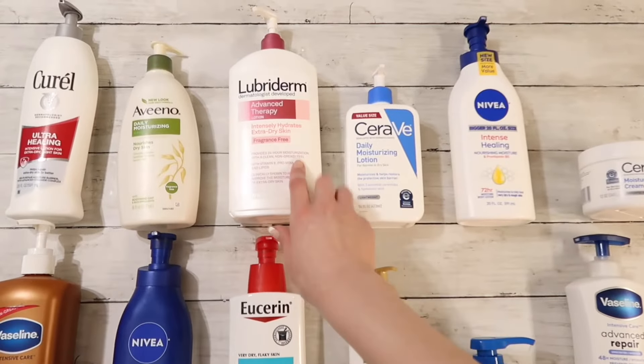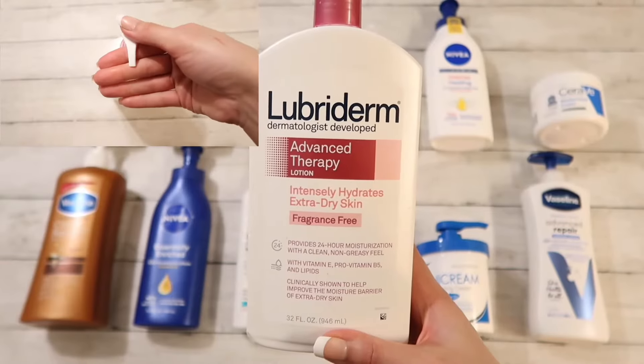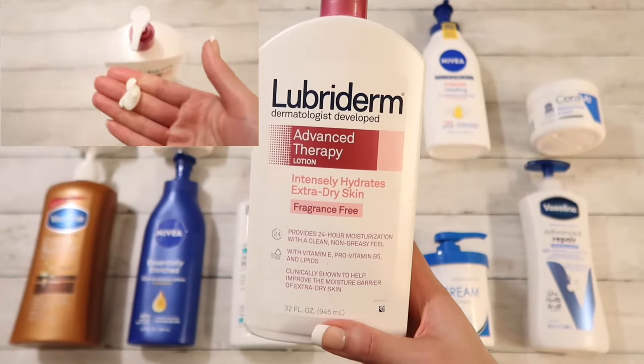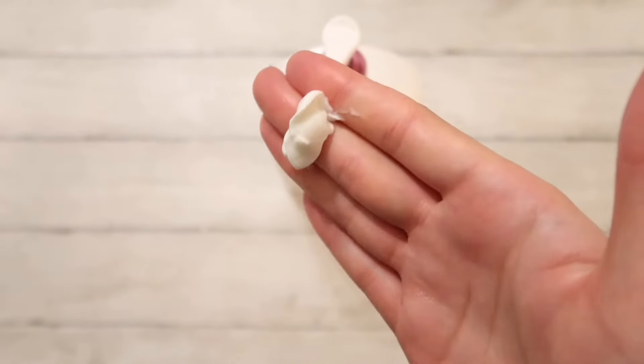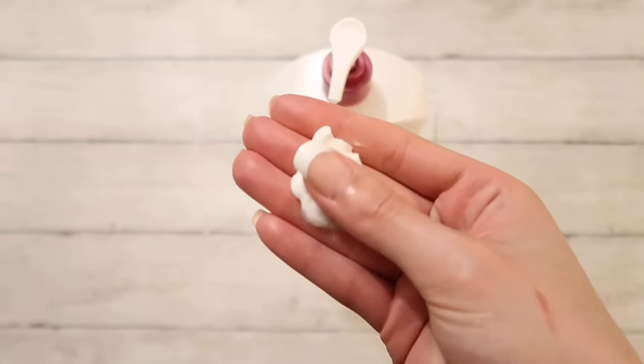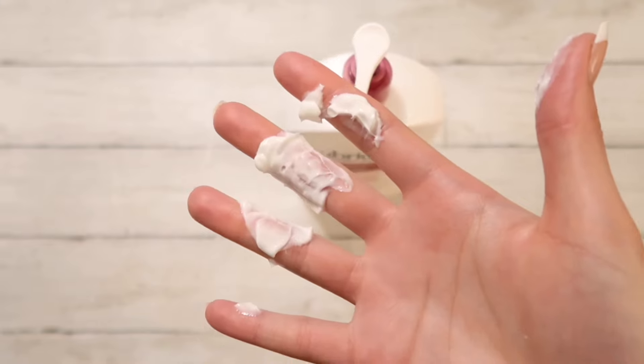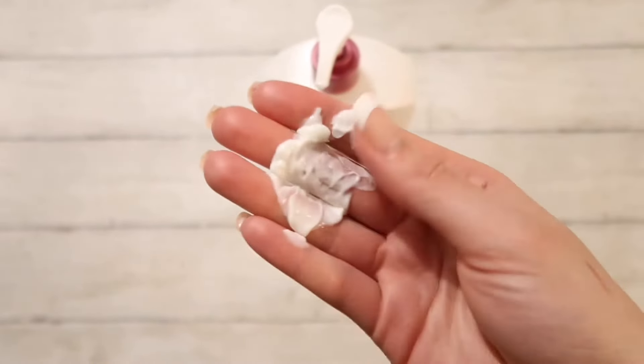Next up we have Lubriderm — the advanced therapy for extra dry skin. I love this one. It's super creamy, like the perfect consistency for an after-shower lotion. Very easy to spread but also very thick at the same time. In my opinion it's reasonably priced and it works well.